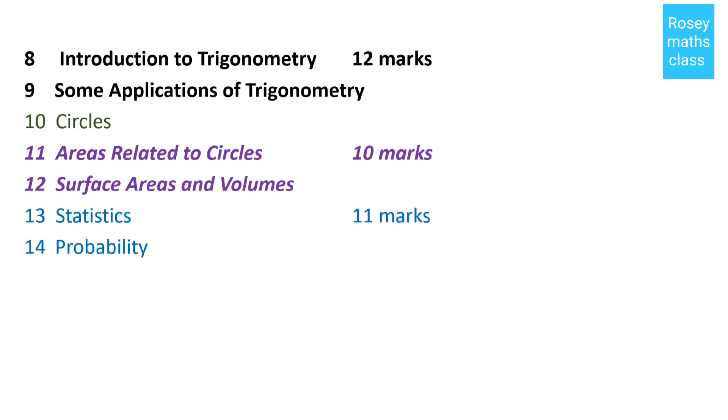The last two chapters are Statistics and Probability, and these two together are for 11 marks.